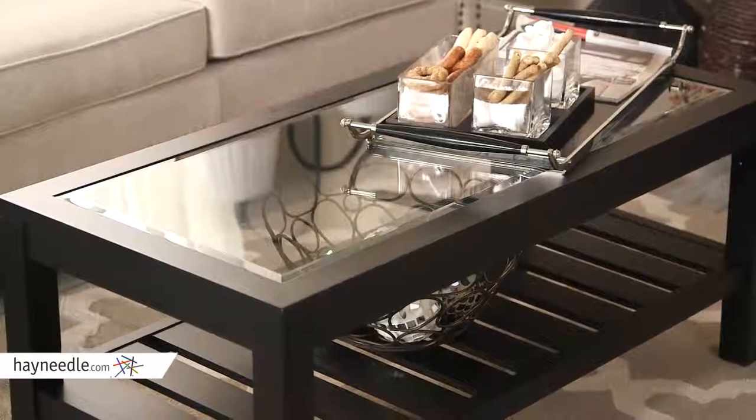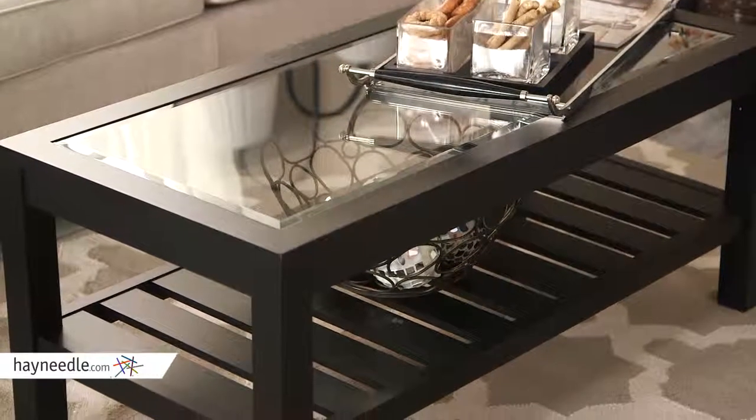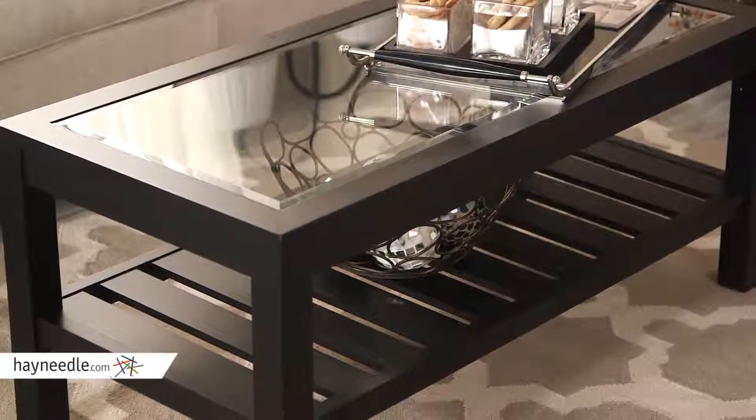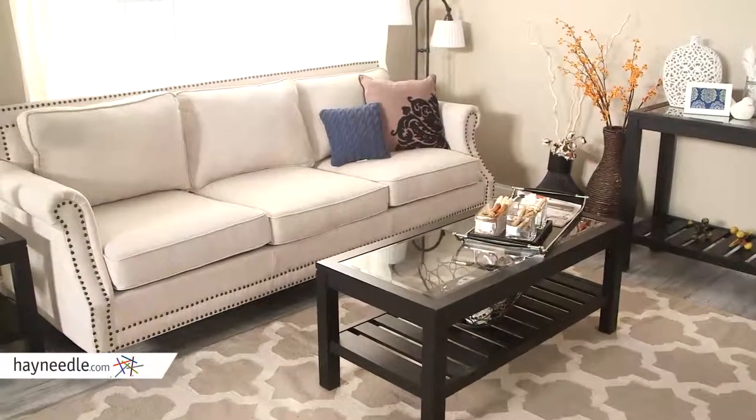The spacious top and additional slatted shelf provide plenty of storage or display space to serve a variety of in-home needs. As the centerpiece in your living room or entertainment room, this versatile piece can really be utilized anywhere.